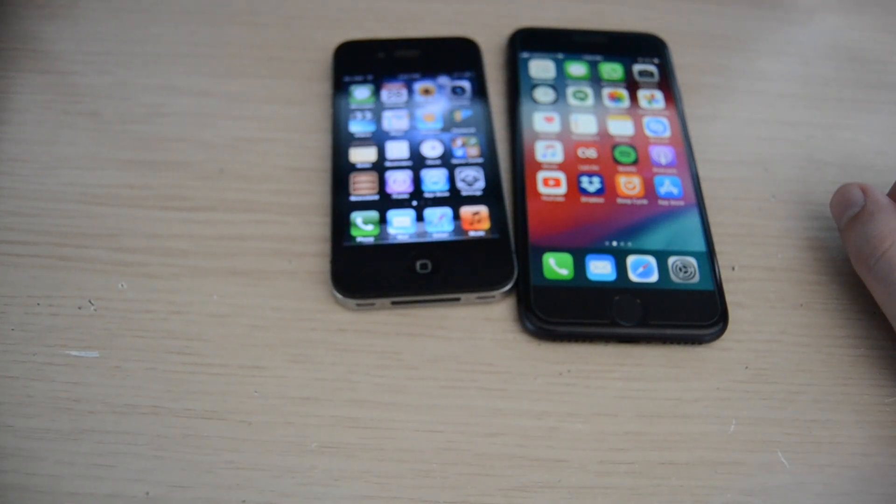I've tried Filmic Pro, which I got on sale for free a few years ago, but I'm fine with using the included Camera app and turning up the volume in video editing.